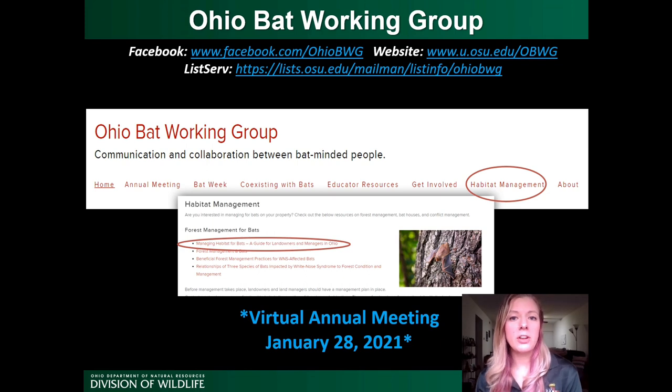If you're interested in keeping up to date on bat-related news in Ohio, finding resources, or joining our working group, there are several ways to connect with us. We have a listserv for announcements, updates, and job postings. The Bat Working Group also has a Facebook page and a website. On the website you can find educational videos created for Bat Week, information on what to do if you have bats in your house, how to build bat boxes, and bat-related curriculum for teachers. Under the Habitat Management tab you'll find the PDF version of the Habitat Management Guide and other resources for landowners.